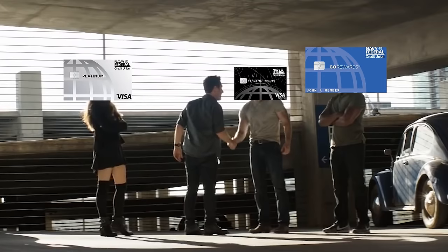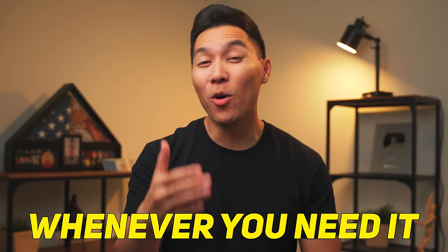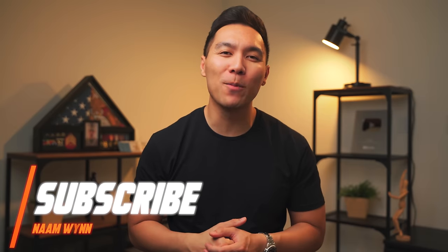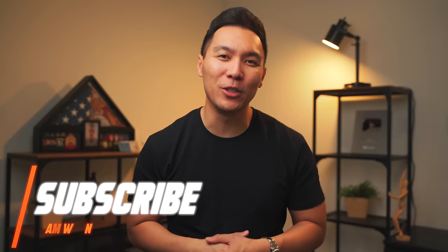In this video, I'm going to show you how you become best buds with Navy Federal Credit Union and get the financing that you want whenever you need it. What's up winners, my name is Nam. If you're new here, welcome. Here we talk all things personal finance and credit. Start now by subscribing so you don't miss out on any future videos.